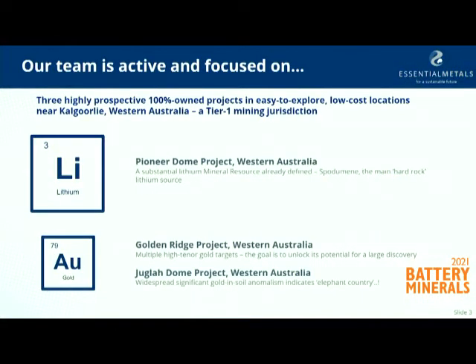So who are Essential Metals? We're a lithium explorer. We have two gold projects as well that we manage, and we also have a portfolio of joint venture interests that give us some optionality on other commodities and other projects. Our main flagship project is the Pioneer Dome — it's a lithium project about 50 kilometres north of Norseman. We have two gold projects, Golden Ridge and Juggler Dome, and they sit just east of Kalgoorlie.